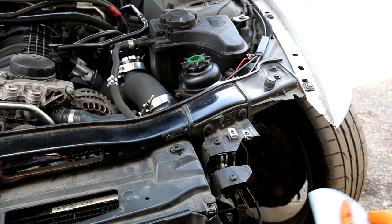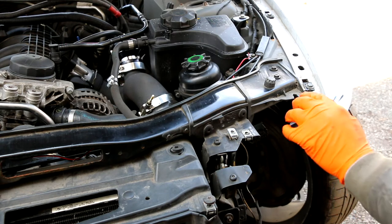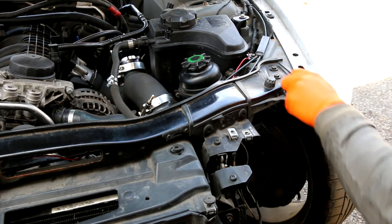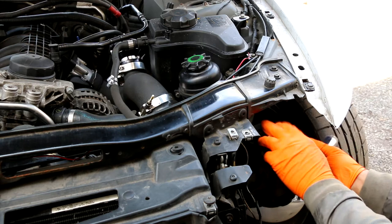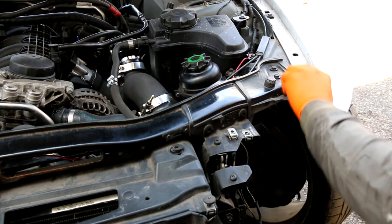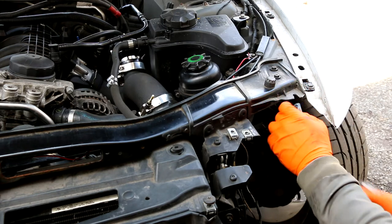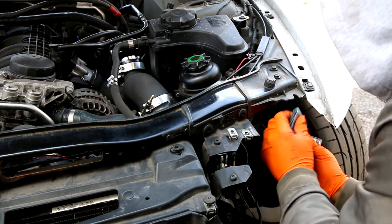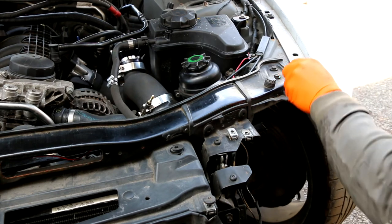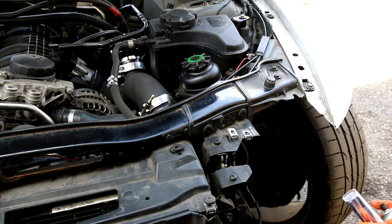I'm gonna repair it with this QuickSteel. QuickSteel is an epoxy putty that you mix two parts together and it gets really, really strong. I'm just gonna run some sandpaper right here and clean the area where I'm gonna put the putty, and then I'll clean it off with a little brake cleaner.